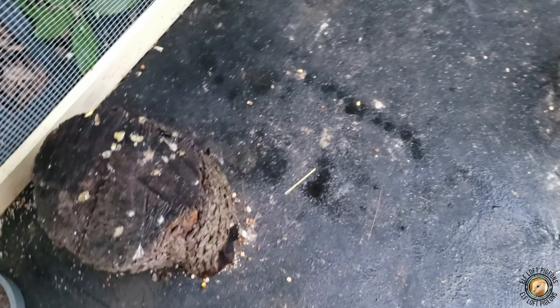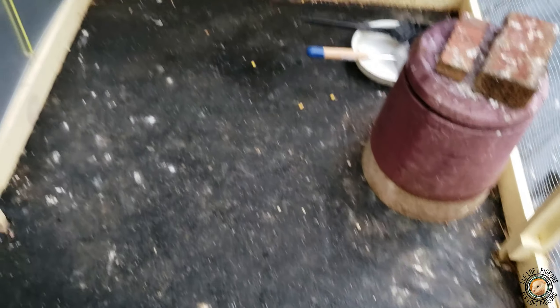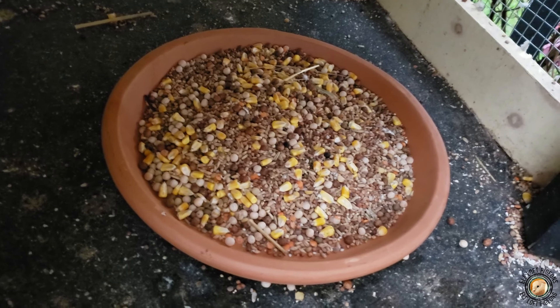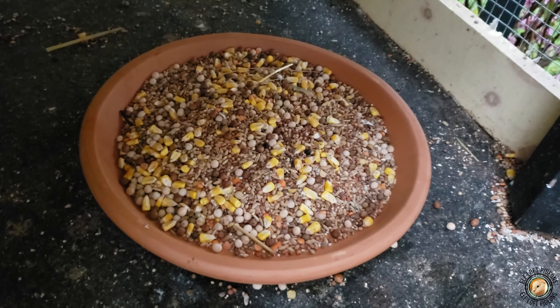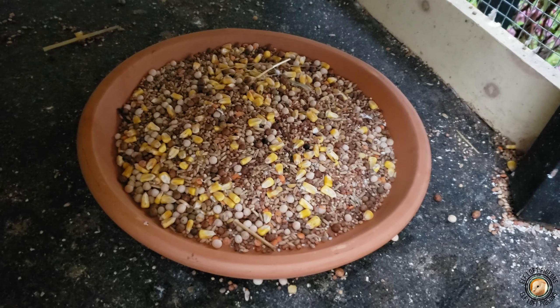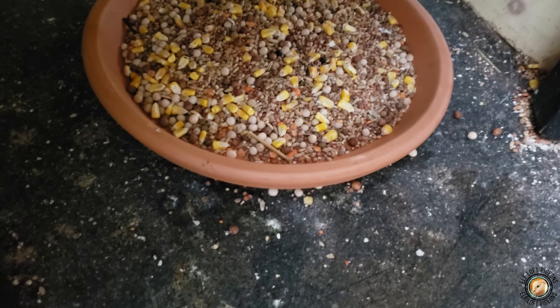I did a quick clean — might as well since I've got the stuff. I didn't hit everything, like the stump, but I got most of the current buildup. I also switched out their food bowl — we got a terracotta platter at Lowe's and dumped all the regular food in there.